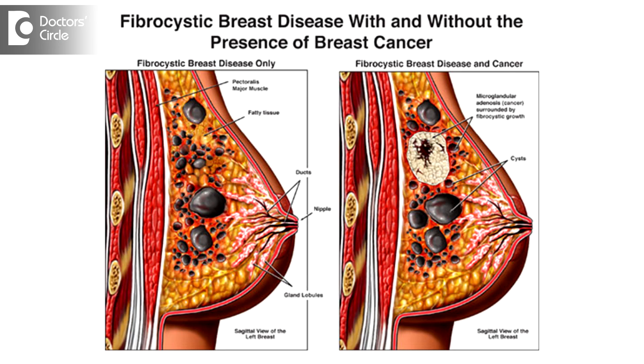In fibrocystic disease, these ducts and lobules, which are normal, become aberrant — that is, they become abnormal — with cyst collection, meaning water collection within these lobules, and formation of some nodules in these lobules and ducts. So we call it fibrocystic disease of the breast.